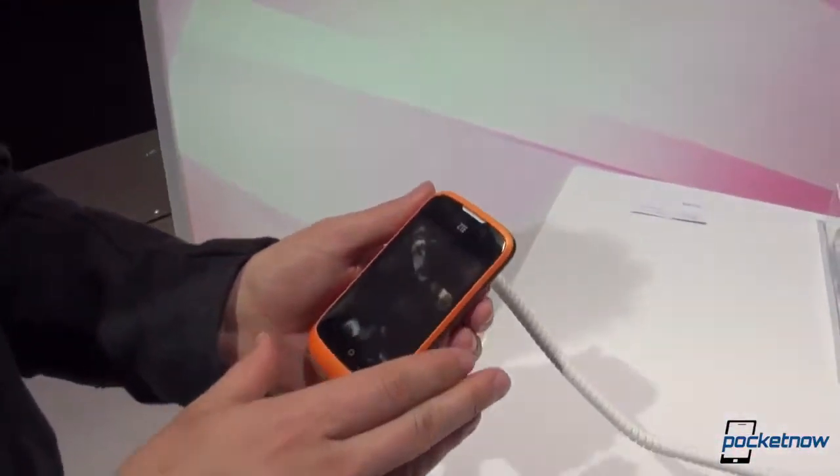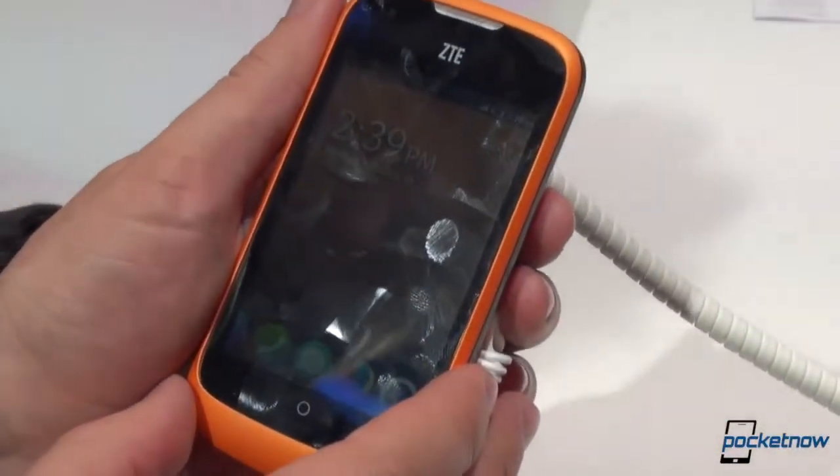Hey everybody, Michael Fisher with Pocketnow, still here at ZTE at MWC 2013. We're checking out the ZTE Open, running the brand new Firefox OS.